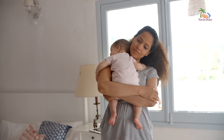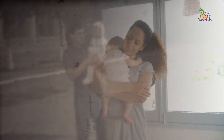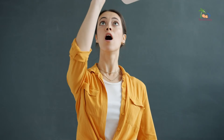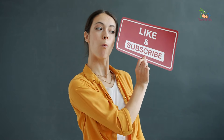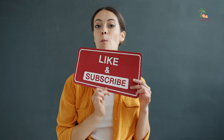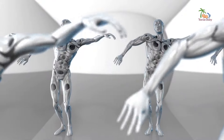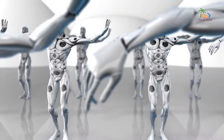So savor every cuddle, every snuggle, and every heartbeat against your chest. These precious moments are the building blocks of a lifetime of beautiful memories. And if you found this video helpful, be sure to like, share, and subscribe to Yardi Baby for more informative and entertaining content on baby care, sprinkled with a touch of Caribbean flavor. Until next time, walk good and embrace the adventure of parenthood with open arms — literally.